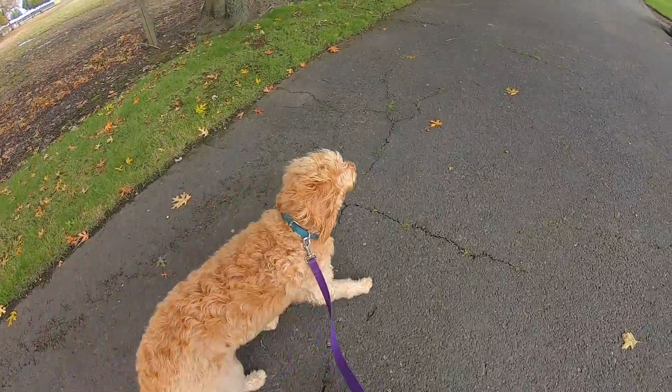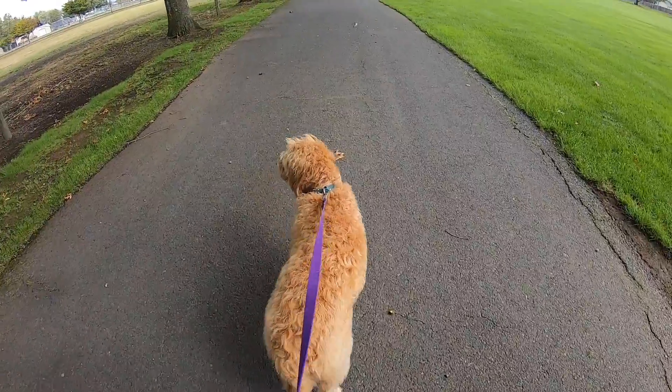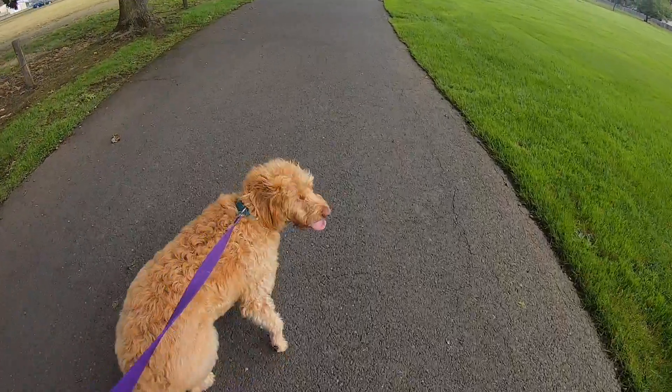Daisy is tired from all of her walking and running and playing and sniffing and adventuring. So now we're going to walk back to our house. Thanks for coming on an adventure with us today! Bye! Say bye, Daisy — bye!